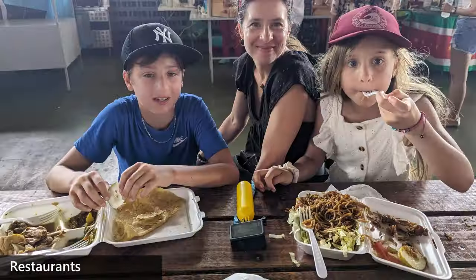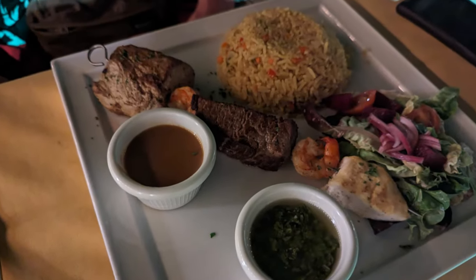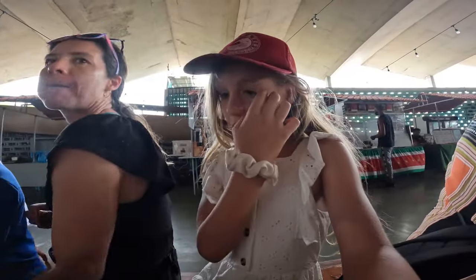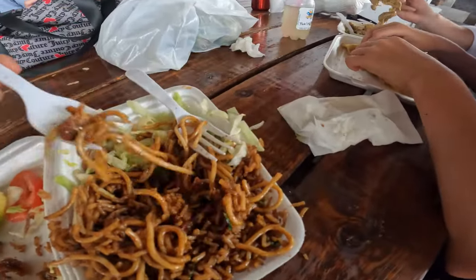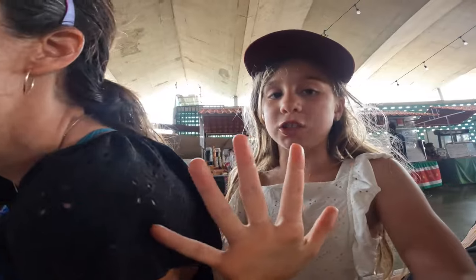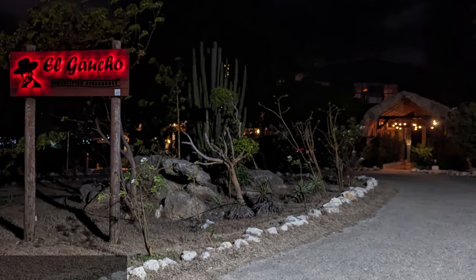Whether you choose to eat street food from local vendors or enjoy more upscale dining, there are plenty of tasty options to choose from in and around Willemstad. But don't take my word for it — let's see what my niece has to say. She described the meal as really good, giving it five stars. Super high praise from my niece.